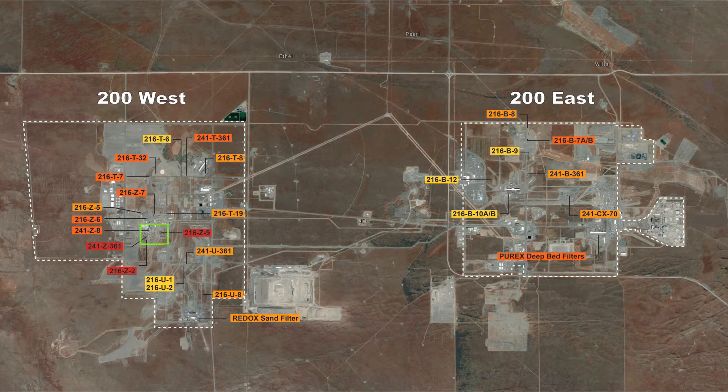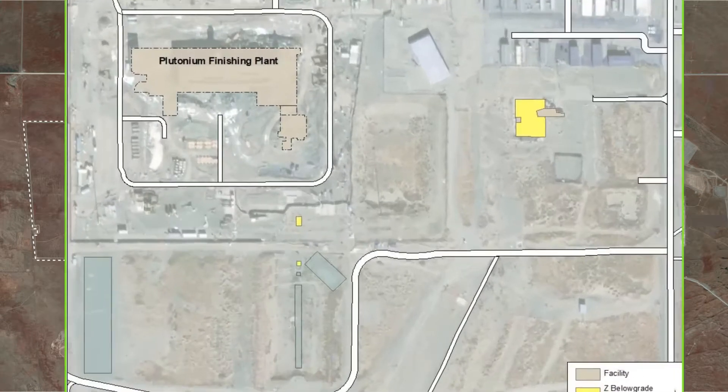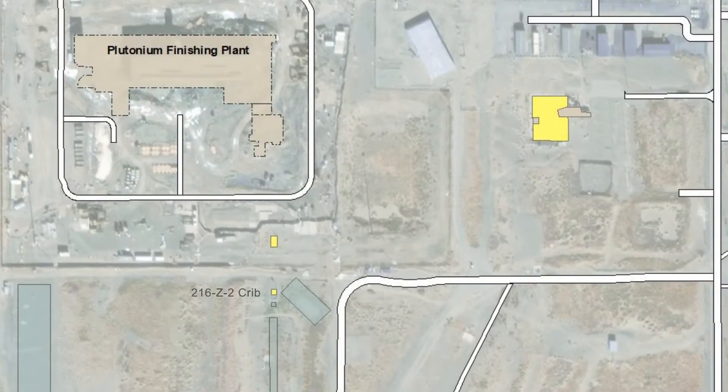Analysis and evaluation identified three underground liquid waste disposal structures that represented the highest risk, requiring stabilization to prevent a collapse and the potential to spread contamination.